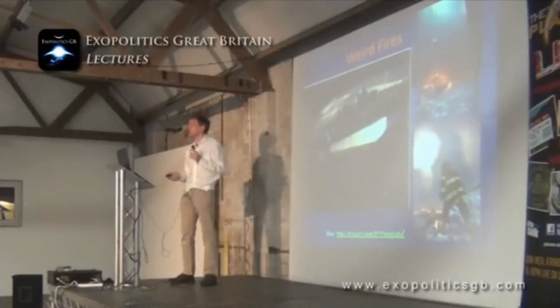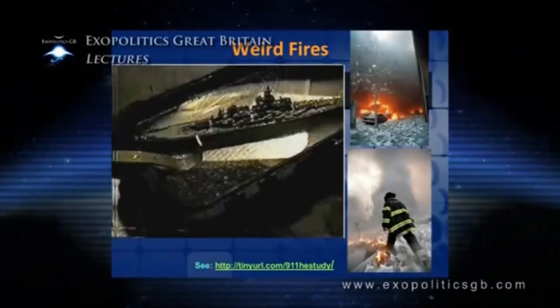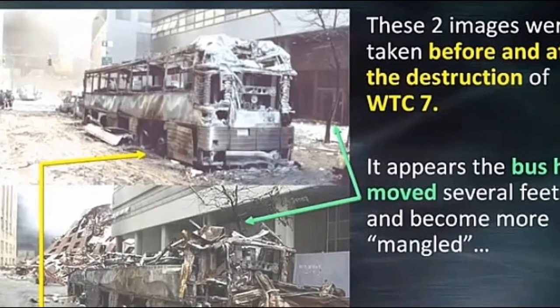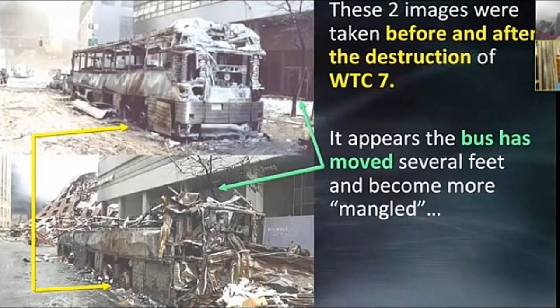One of the strange effects that Dr. Judy Wood catalogued was these weird fires. This is John Hutchinson's experiment trying to reproduce the Philadelphia experiment — when he turns off his equipment, the boat lights up with weird fires. And the cars lit up right after the towers' demise, not during — right after, as though something had just been turned off. The igloo cooler and the plastic trash can are not melted; the paper is not burned either. The bus became more mangled and moved — impacted by the energy — disintegration and movement, which is the Hutchinson Effect.